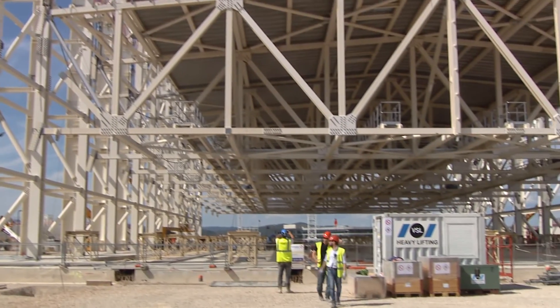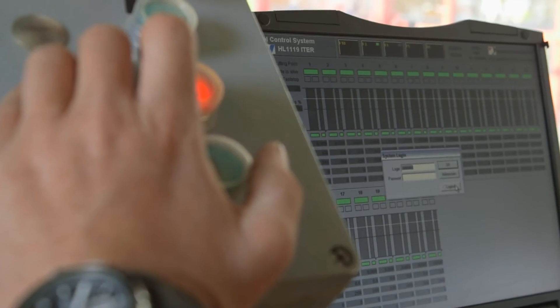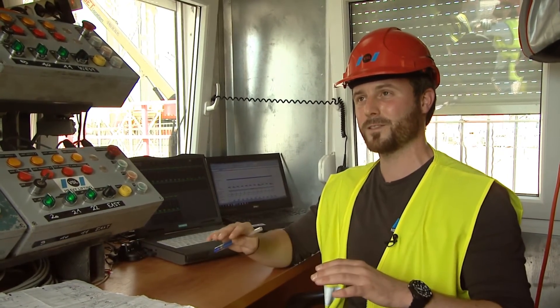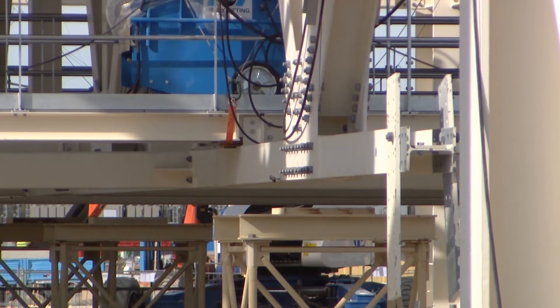Mission Control is a small port-a-cabin. From here, Reno Kaufmann, project manager from the company Heavy Lifting, steers the operation. The lifting equipment consists of hydraulic pumps, steel bundles and anchorages, and a circuit control system to make sure we stay within the tolerances. The tolerance from the highest to the lowest point is only 35 millimeters.